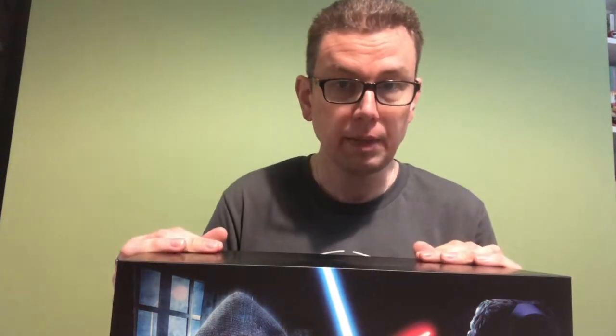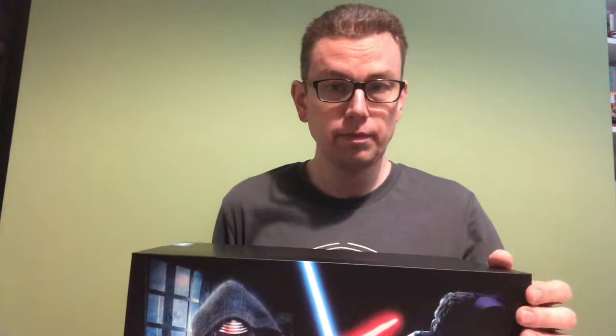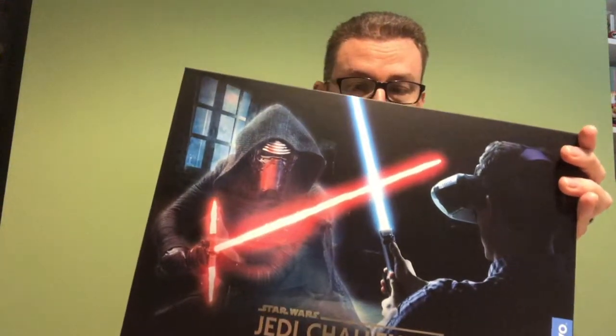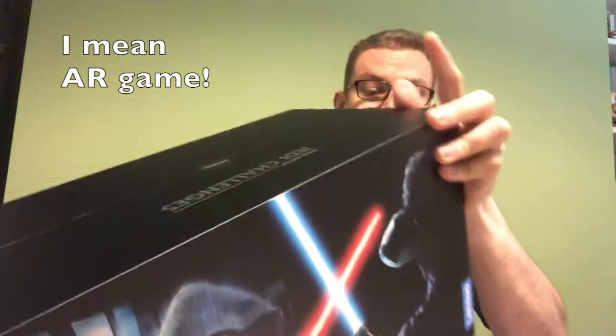Now I'm here doing an unboxing. I don't think I've done an unboxing video before, so it's a new thing for me. And I am unboxing this. This has been sent to me by the lovely people at Lenovo and it's the new Star Wars Jedi Challenges VR game where you can do all kinds of things.